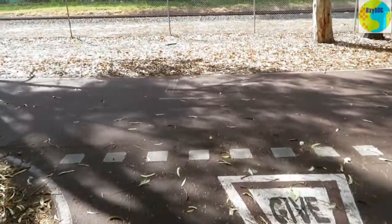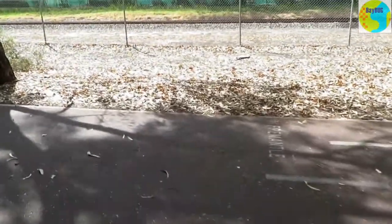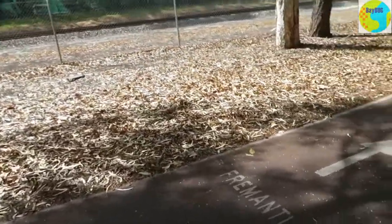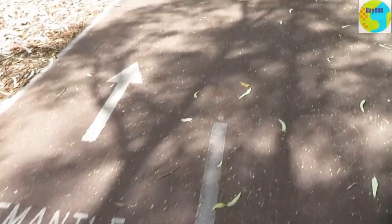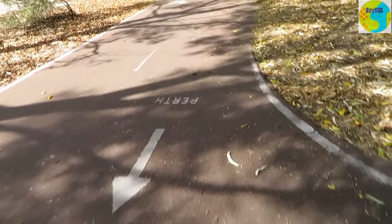This is one of these little side paths leading back into the suburb. This is where I found the signage a little bit strange — it tells you Fremantle's that way and in the opposite direction it tells you Perth is going the other way. But shouldn't that be on the side path?